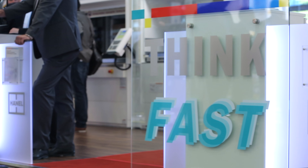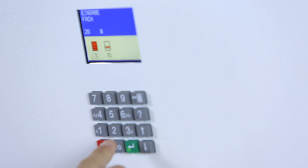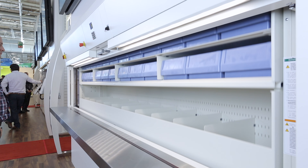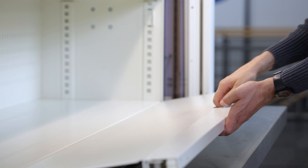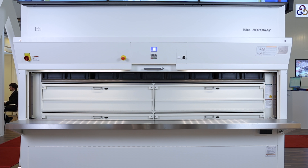Boosting order picking performance with the Haenel Rotomat. Flexible usage and fast access make the high-speed Haenel Rotomat industrial carousel a true multi-function storage system. Carriers of various sizes ensure that items of almost any kind will fit perfectly in the storage system. The Haenel Rotomat is easy to operate, and the high-speed drive system reduces the average access time by up to 40%.